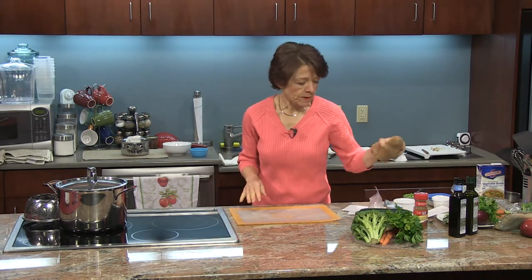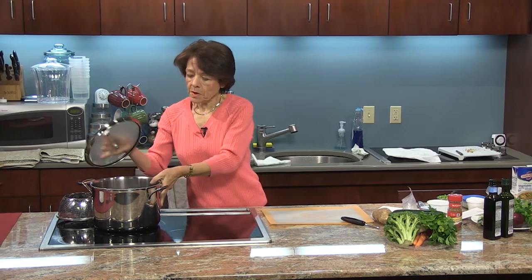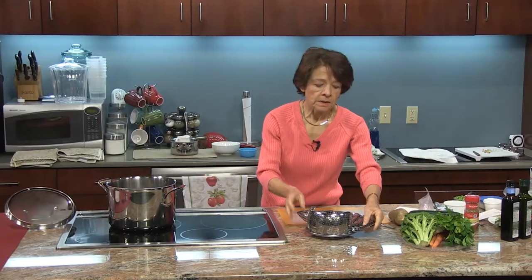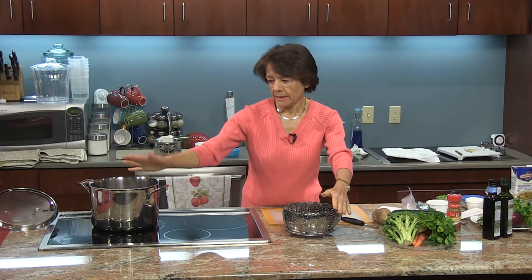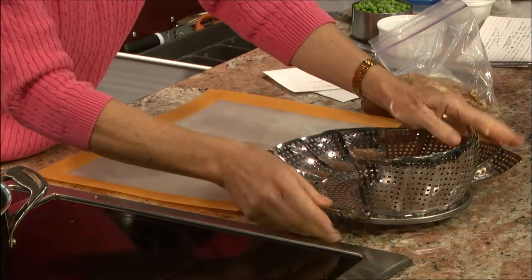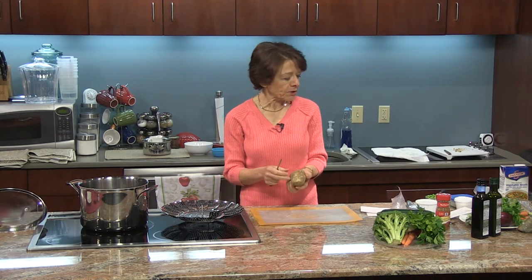The vegetables we're going to make today are going to be steamed — super easy and quick. I'm going to layer them in a steaming basket. In this pot I have about an inch or so of water. This steamer is so handy because it fits in a whole bunch of different pans and is very versatile. You do need a pot that's tall enough to put a lid on it. Today we're doing potatoes, carrots, zucchini, and broccoli, in that order.